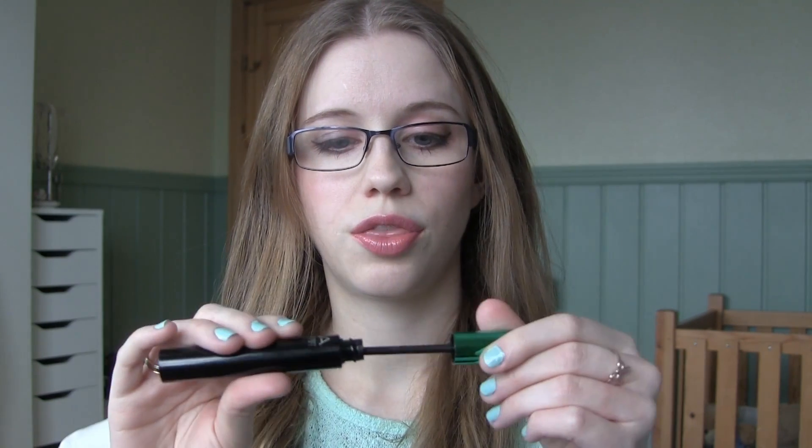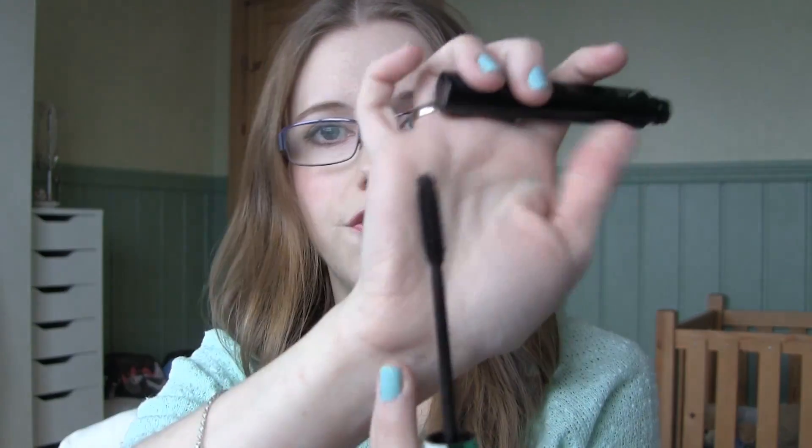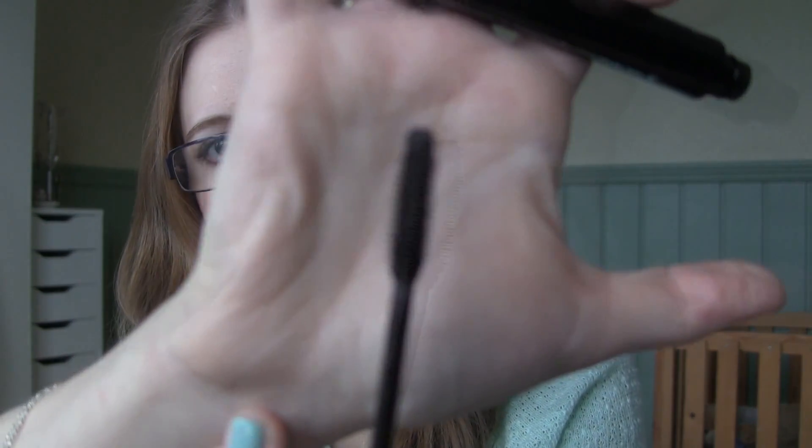Hi guys, so in this video I wanted to show you my February favorites. First off, this mascara that I used in my $15 makeup challenge. It is from MUA - the Every Lash Volume and Lengthening Mascara in black brown. This is $3 on the MUA website; I couldn't find it the last time I was in there.